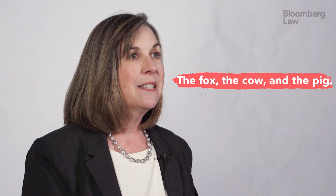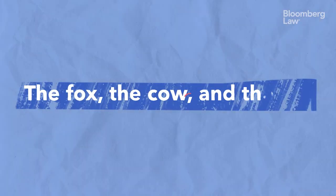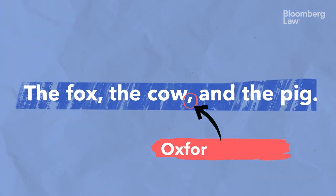The Oxford comma is also sometimes called the serial comma, and we use it when we have a series of items in a sentence. That comma that comes before the 'and' — that's the Oxford comma.